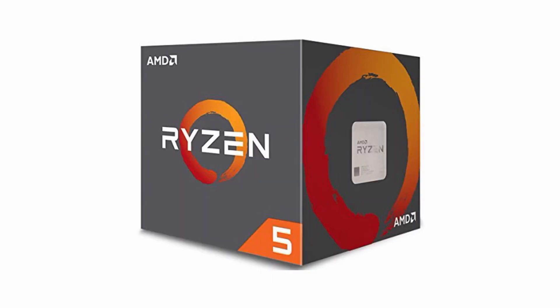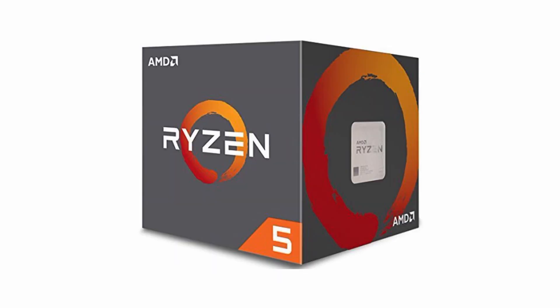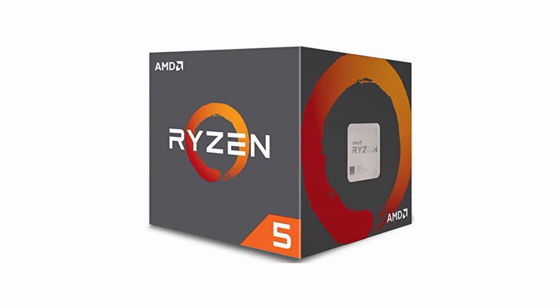AMD's Ryzen 9 5950X, with 16 cores and 32 threads, expands on its predecessor's mission of bringing HEDT-class performance to mainstream motherboards, lowering the bar for entry. The 5950X carries a $799 price tag, but that's downright affordable compared to competing HEDT processors that don't offer the same class of performance. For gamers who are only interested in games, we normally don't suggest HEDT processors. Gamers are best supported by standard processors that are mostly faster in games, with fewer cores and higher clocks.